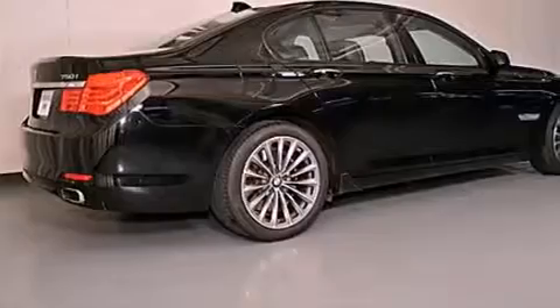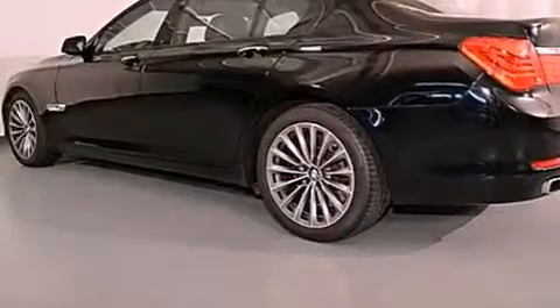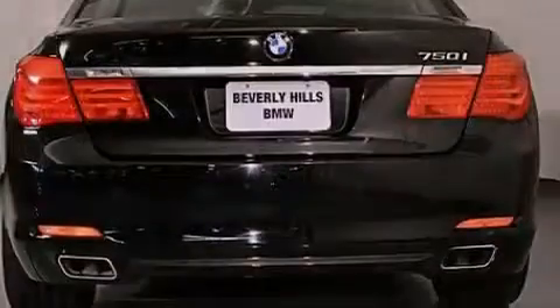Features include a power moonroof, heated front seats, a navigation system, high-intensity discharge headlights, a leather-wrapped steering wheel, a passenger side vanity mirror, a security system, a traction control system, and a steering wheel with memory settings.